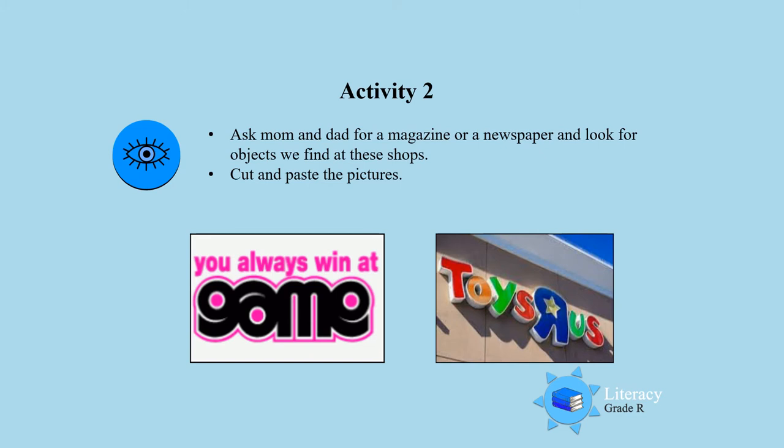Activity 2. Ask mom and dad for a magazine or a newspaper and look for objects we find at these shops. Cut and paste the pictures.